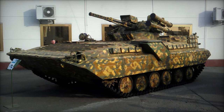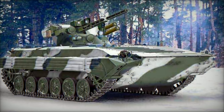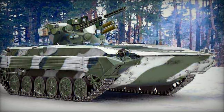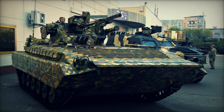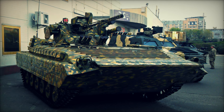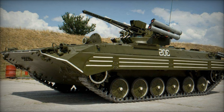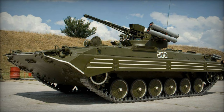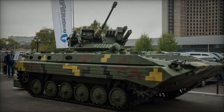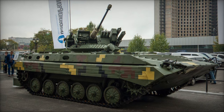The BMP-1U Shkval represents a significant asset on the modern battlefield, offering a versatile platform capable of fulfilling a wide range of roles and missions. As an IFV, it serves as a dedicated infantry support vehicle, transporting troops into combat zones while providing fire support with its formidable armament. Its ability to deliver suppressive fire and engage enemy positions makes it invaluable in close-quarters urban combat and mechanized infantry operations.